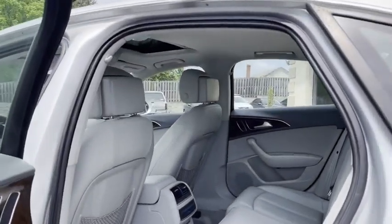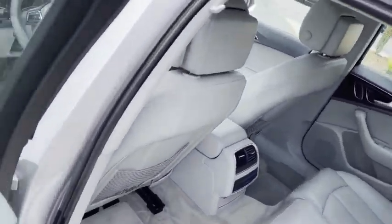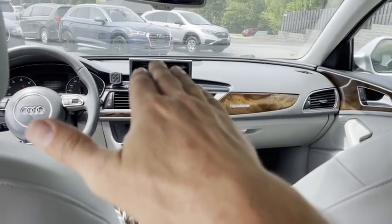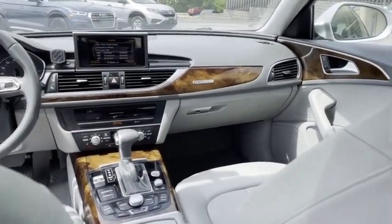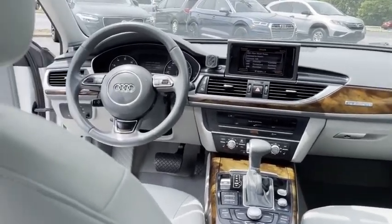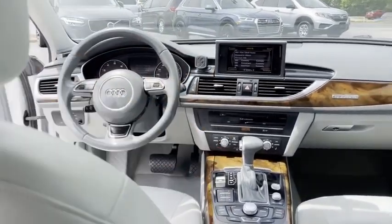There's your sunroof on top — look how clean. It's got the big screen that pops out of the dash when you crank it up, the joystick in the bottom, automatic heating and air conditioning, and the sport steering wheel.